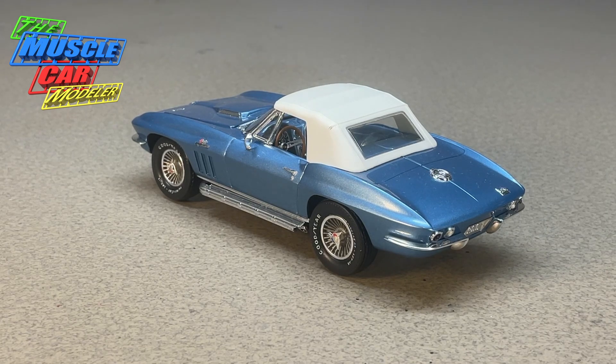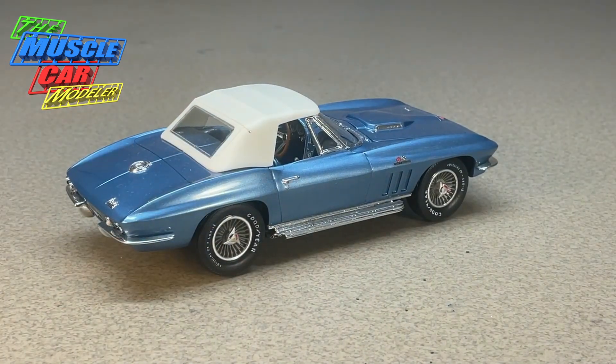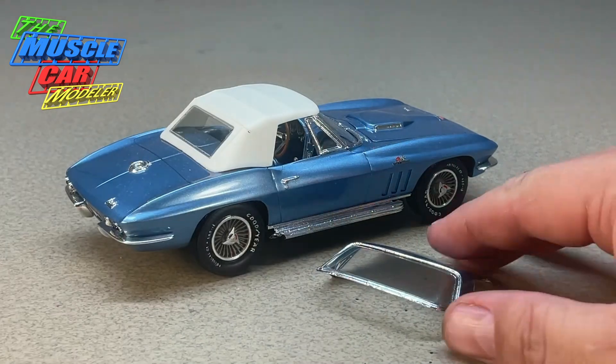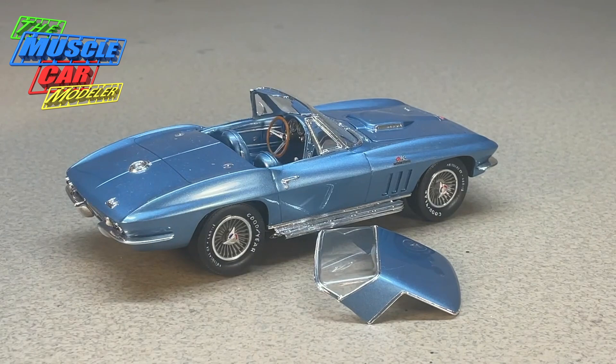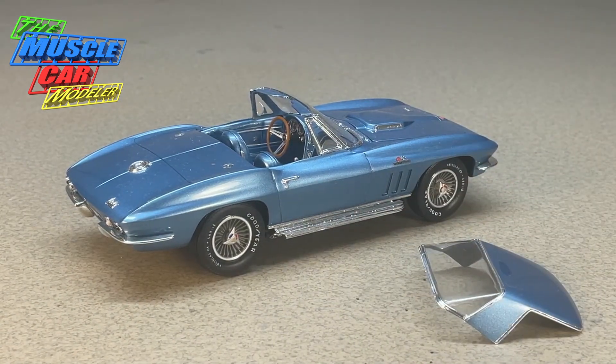You came with a three-speed manual tranny as standard, the Powerglide was optional, and so was the four-speed manual. Also, of those 17,000 Corvettes, roughly 8,000 of them got the hardtop. So when I built this one I had to have both tops — when I build convertibles I like to do both tops, so I did both on this one.